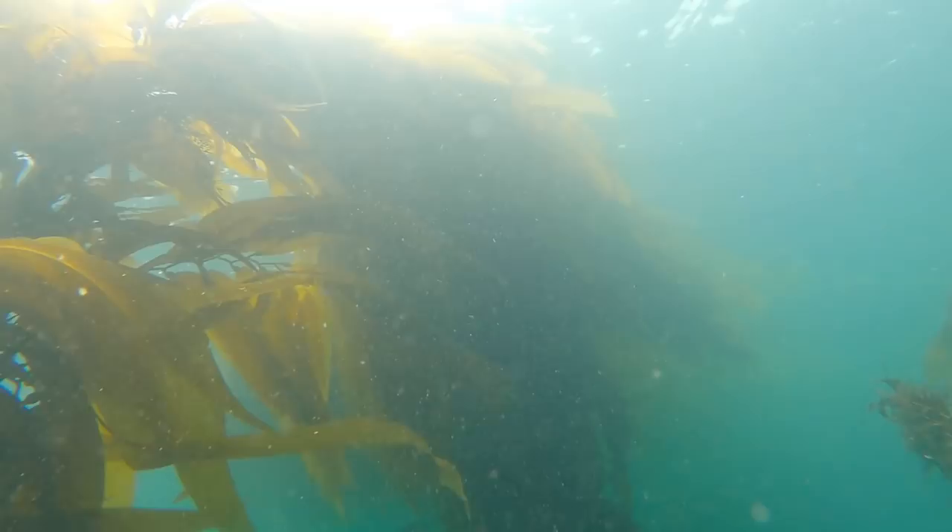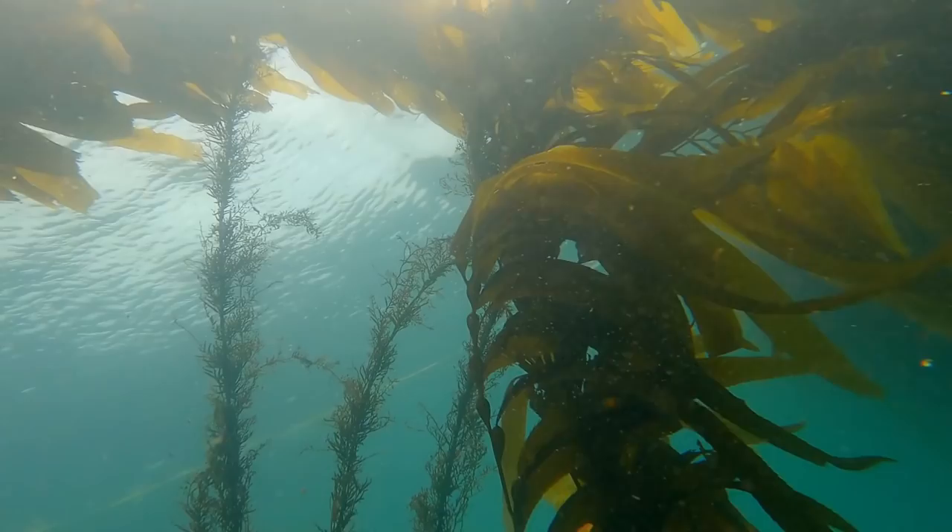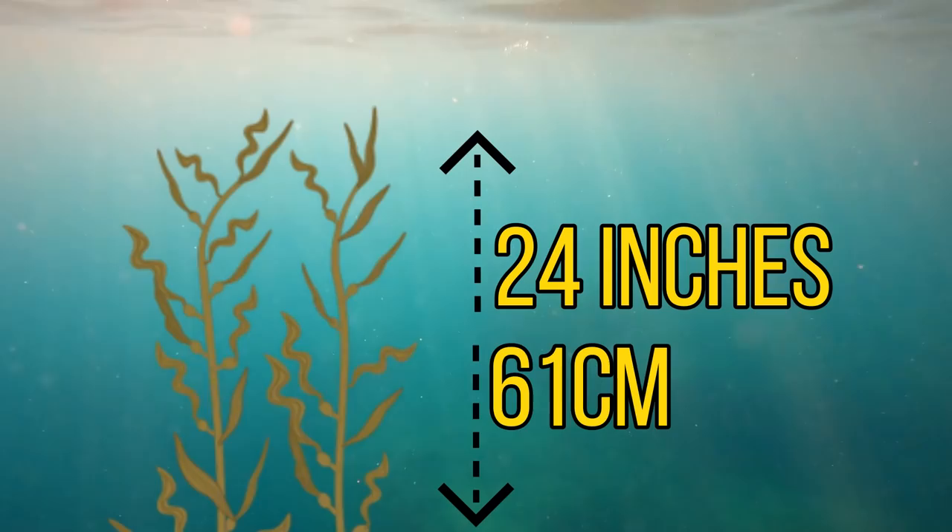As well as sea otters, there are also large populations of sea lions and seals that use the kelp forests. One of the more surprising visitors are the grey whales — even though their colossal size makes navigation difficult, they use the kelp forests to hide from orcas and feed on the wide array of crustaceans there. The kelp that creates these forests isn't actually a plant at all; it's a type of giant brown algae that can grow around 24 inches or 61 centimeters per day.